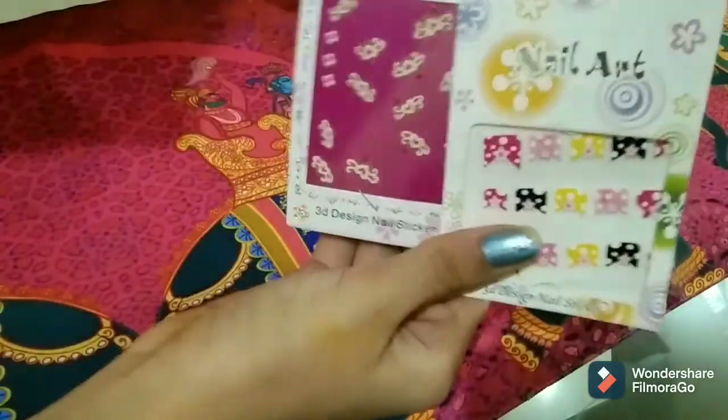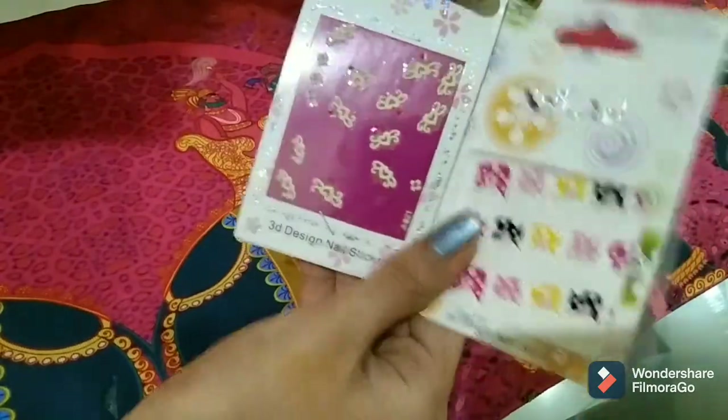The next product is these cute nail stickers — I've used both of them.